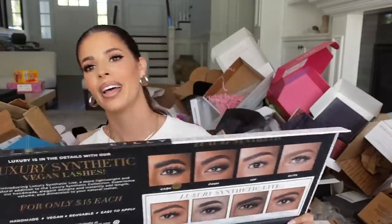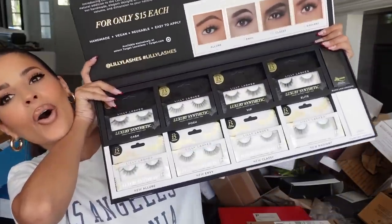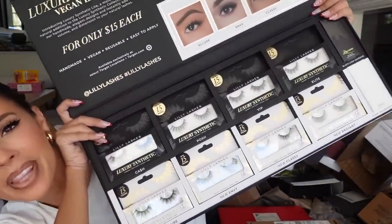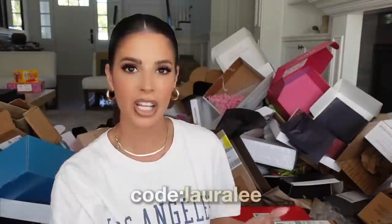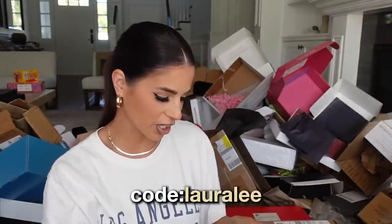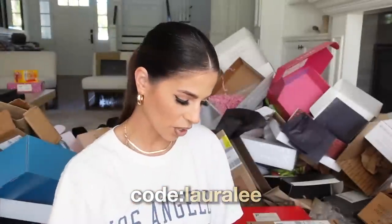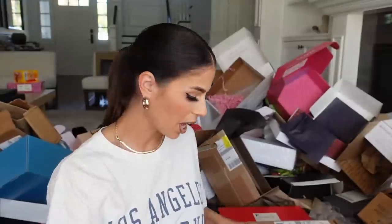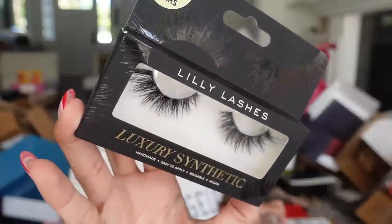Lily Lashes — look at all the lashes a girl could ever want! I also have a discount code — it's LAURALEE for Lily Lashes. Look at these gorgeous ones. Up to 15 wears — that's if you don't lose them first, which is my problem. These are called Cash. Gorgeous. Thank you guys.